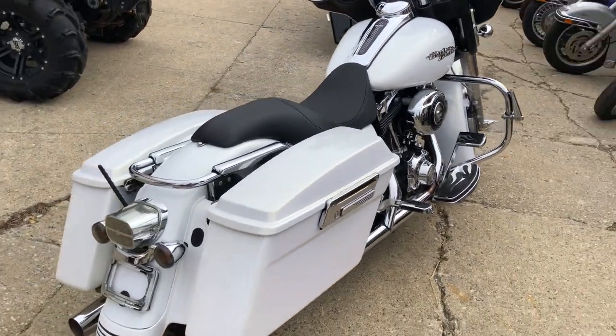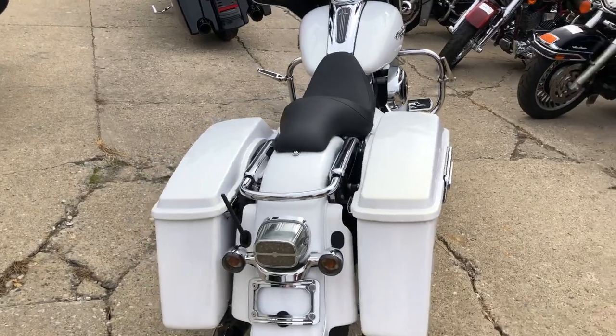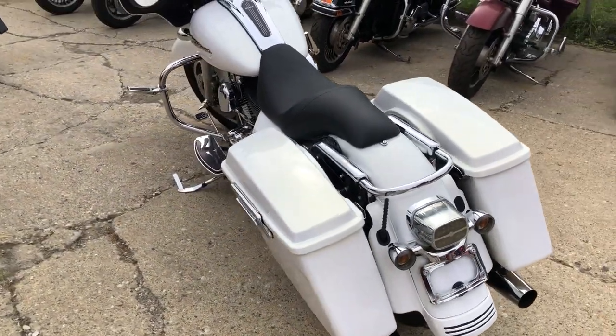This one is sharp. No dents, no dings, no scratches, and tons of chrome.